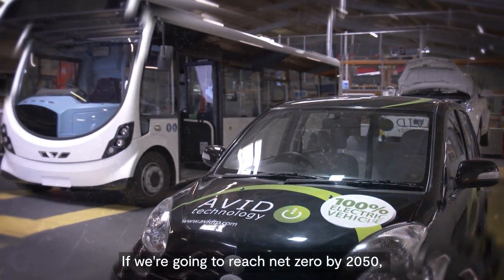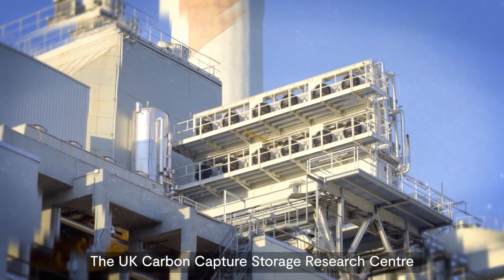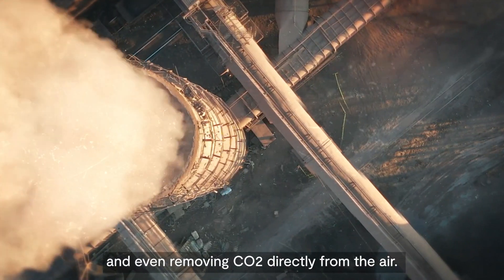If we're going to reach net-zero by 2050, we're going to have to embrace new technologies. The UK Carbon Capture and Storage Research Centre is exploring ways of trapping carbon emissions from industry and even removing CO2 directly from the air.